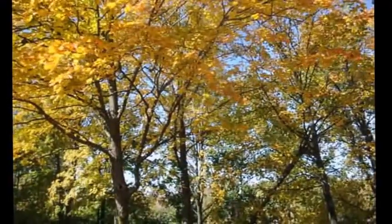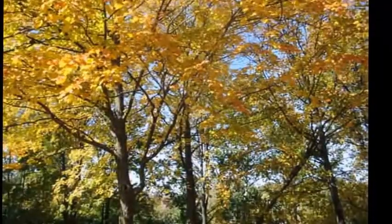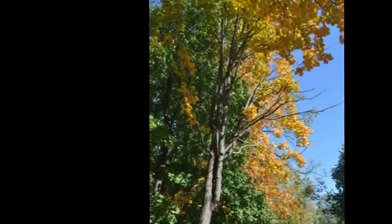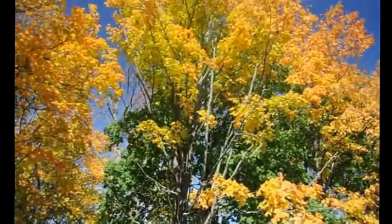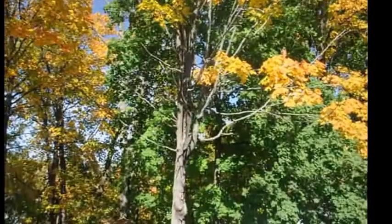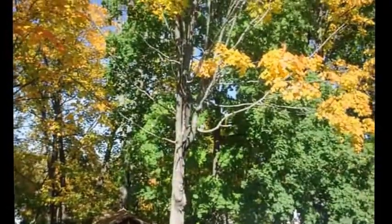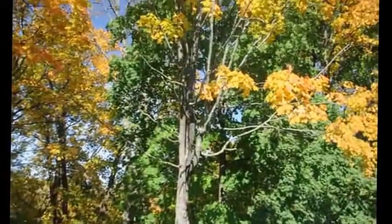Next week we are having an arborist come in — a tree trimmer. We have several trees that need to be taken care of. For instance, this maple tree that we have — there was not much life left in it, although it looks like at the top there is. It is slowly dying. We have what you call the 17-year locusts and they have hit this tree twice, each time doing a little more damage to it.